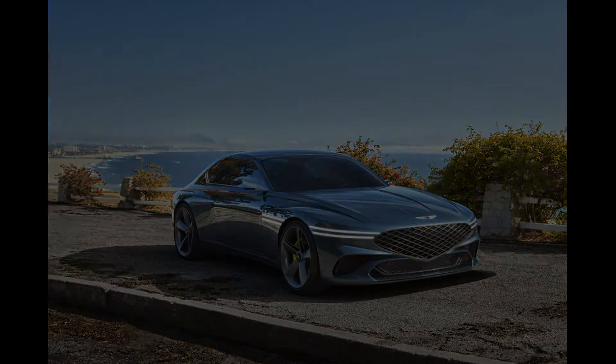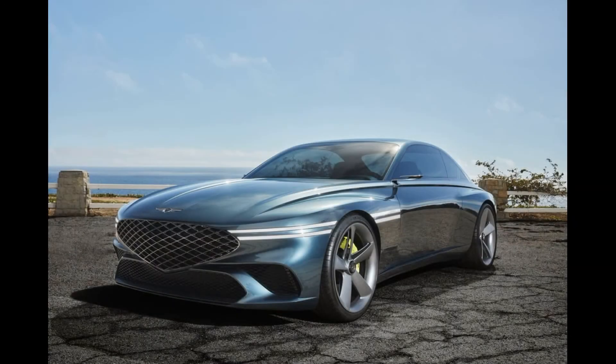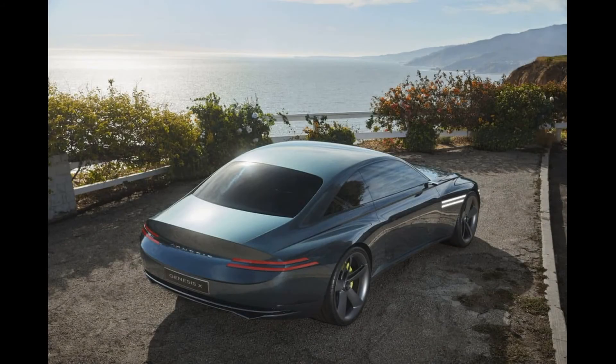Not a word is said about the X's prospects, but most likely we have the successor to the Hyundai Genesis Coupe model, which was discontinued in 2016.